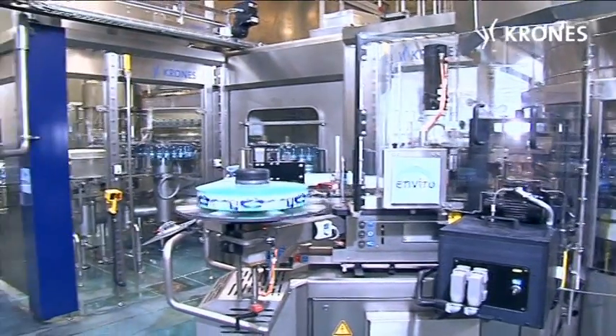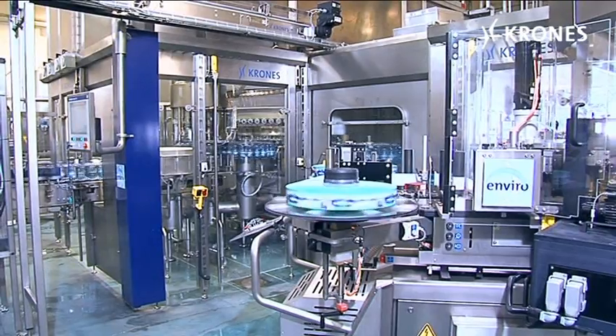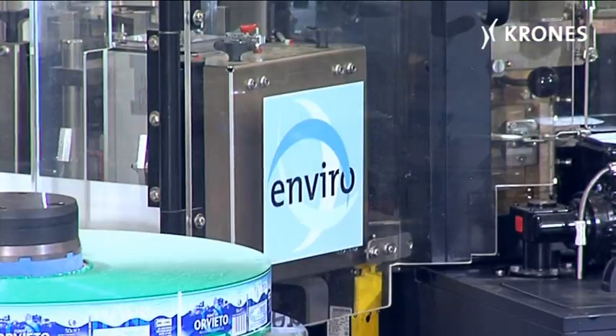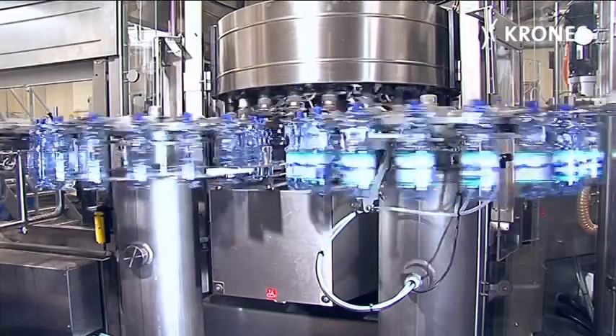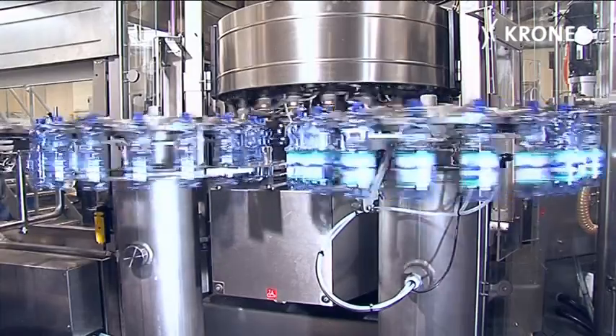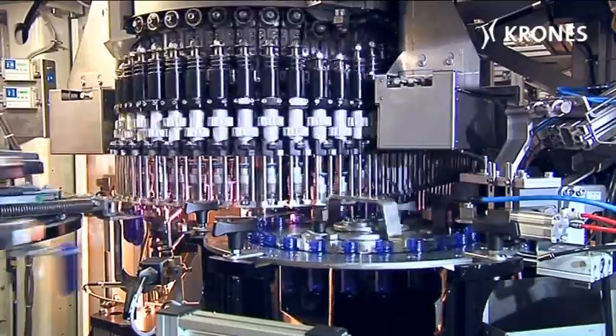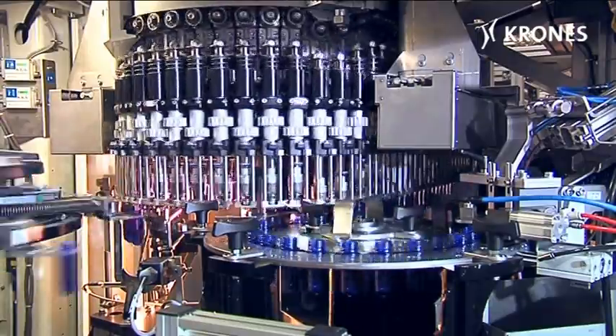Tione is now operating not only the world's first Ergoblock L, but simultaneously the first Enviro machine from Krone's. Tione produces only mineral water in PET containers. Its principal brands are Fonte di Orvieto and Tione. With its new Ergoblock L, Tione has added an output of 28,000 containers an hour, equivalent to another 150 million containers in terms of annual capacity.